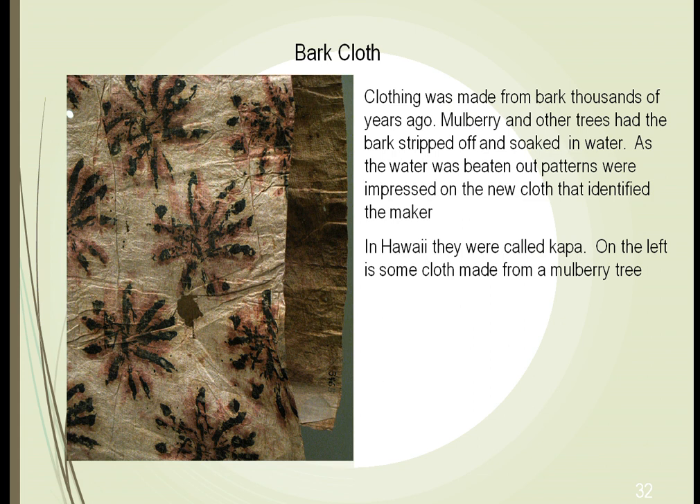Even bark was made into clothing years ago. They found that you could strip trees of their bark, treat it with mother nature, beat it, and form clothing from it. This is very distinctive in Hawaii and other South Pacific Islands. This picture actually shows clothing made from the bark of a mulberry tree. Each individual who makes this is known because as they beat it with certain instruments, it forms a very distinctive pattern, and so people who make this are known for their patterns.